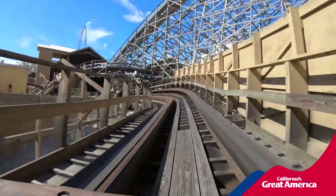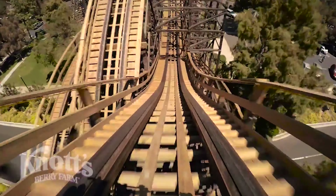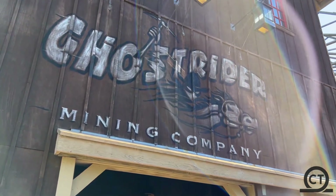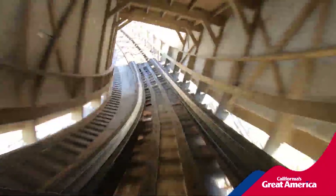Ghost Rider gets compared to Goldstriker a lot, and I have finally ridden both of these coasters. In today's video we will be doing a little compare and contrast and seeing which one is the better coaster. Both of these rides are somewhat by GCI — Ghost Rider was by CCI but got a complete retrack by GCI, and Goldstriker is a very traditional GCI layout.